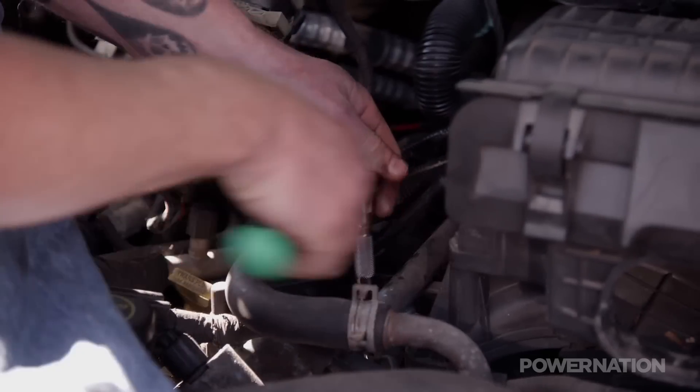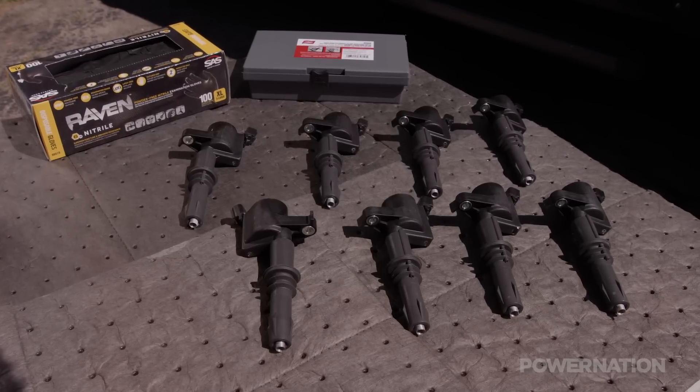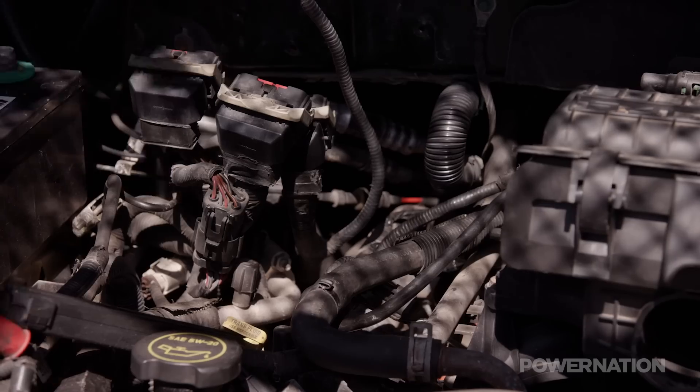You have several choices when you order from rockauto.com. We chose the OEM replacement for the ignition coils and premium Champion plugs for spark, but they have many brand options for a wide range of budgets.